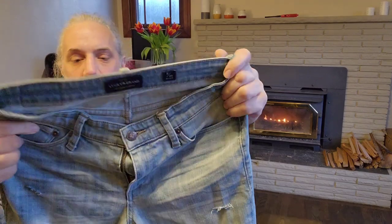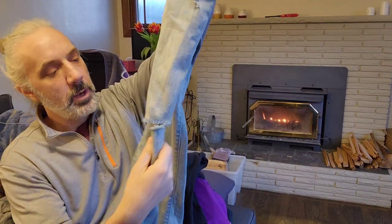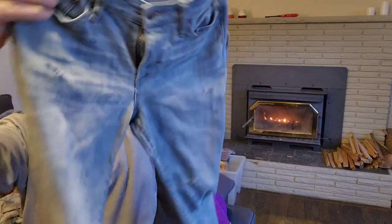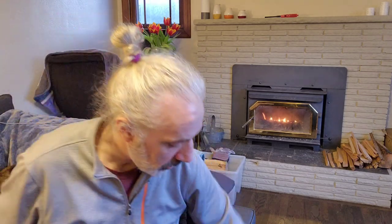I've got some Lucky Brand jeans. These do have some cuts in them — I think these might've been done by the previous owner, but I don't think that's going to take away from the value. Lucky Brand jeans move pretty fast as well.